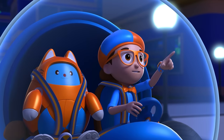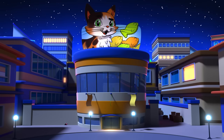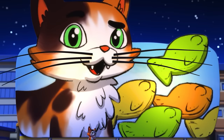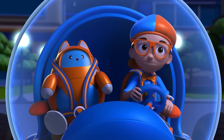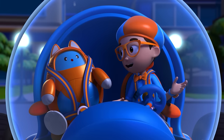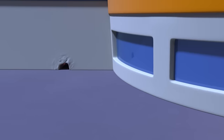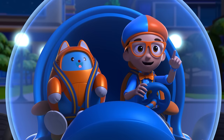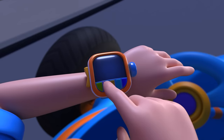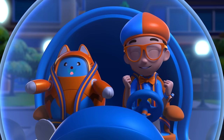Look at that, Tabs! It's an adorable kitty cat — and look at those super long whiskers! I wonder, why do cats have whiskers? Great idea, Tabs! Let's follow that kitty cat and find out! I'm gonna need wings! Wings confirmed! Activate Flippy Station!